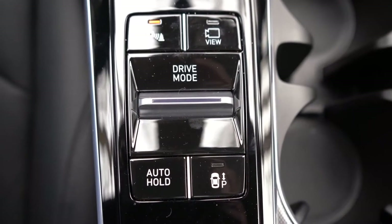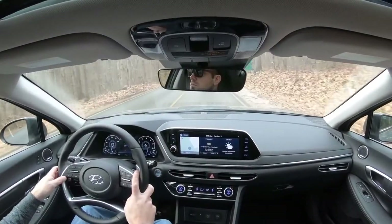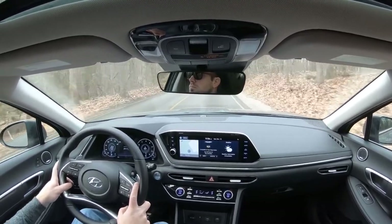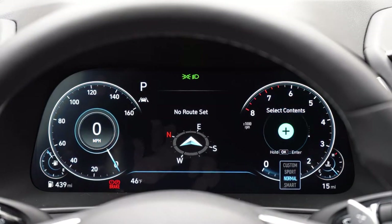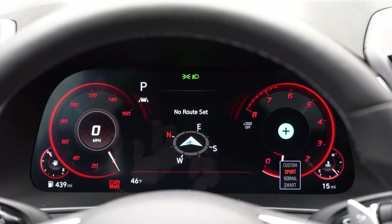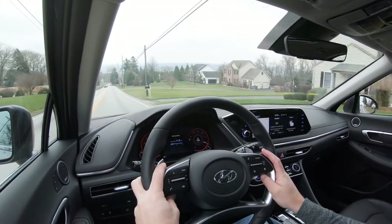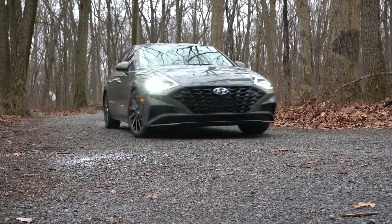Before we do the paddle shifter and acceleration test, there are driving modes that come standard: Eco, Comfort, Sport, and Custom. The toggle is located just behind the drive buttons and adjusts shift points, throttle response, steering sensitivity, and — my favorite — the gauge cluster. In Sport mode, the gauge cluster does an explosion-style animation and goes all red. It's one of the coolest gauge clusters out there. Let's put it in Sport mode and test those paddle shifters.